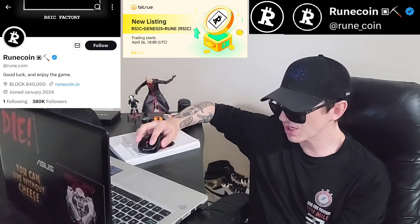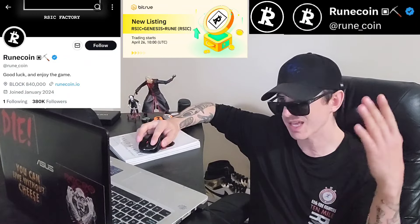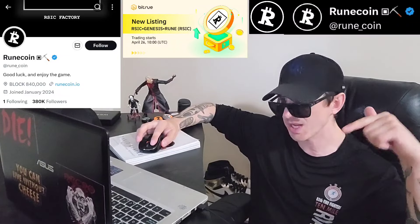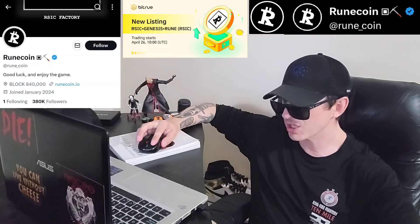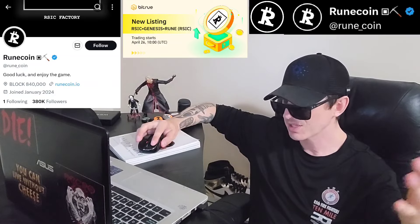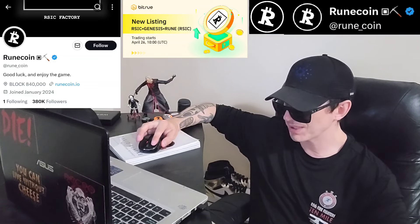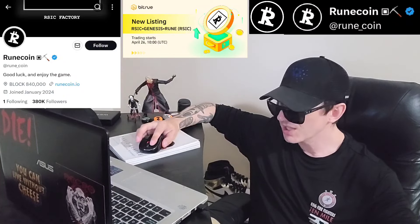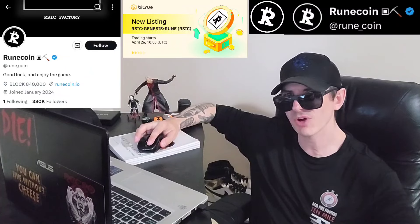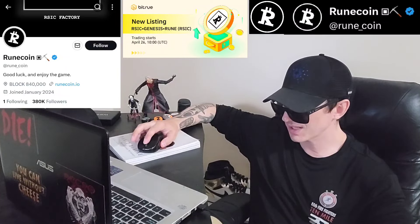They have a tweet from April 16th showing RSIC side by side with all the most recent tokens that have been put on BitTru — the ones I've done videos about. There's a list: Lobo, Satoshi, Dog, Go to the Moon. So at least five of these tokens are on BitTru. The Dog, Go to the Moon one and the Lobo one also got listed on Gate, so Gate is getting a lot of these Rune token listings as well.